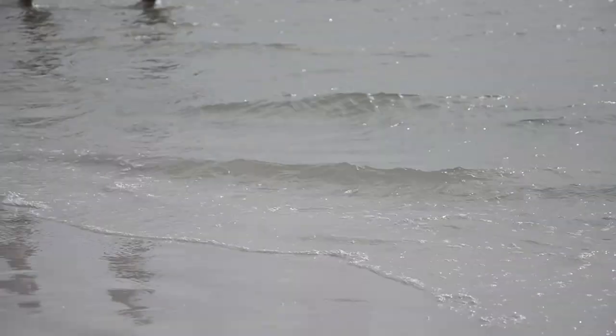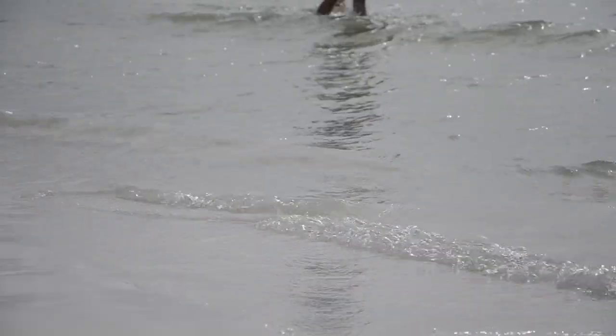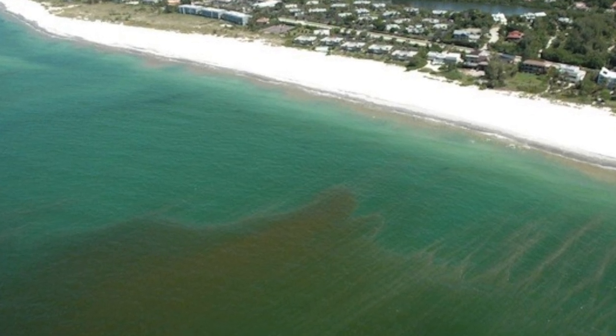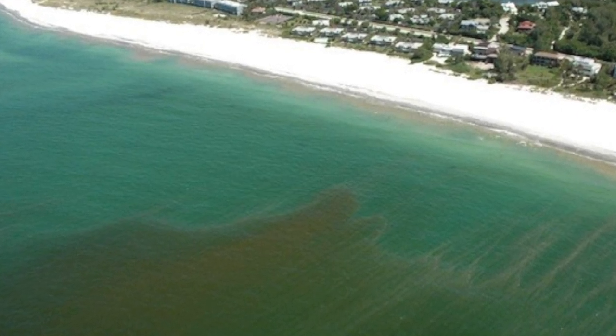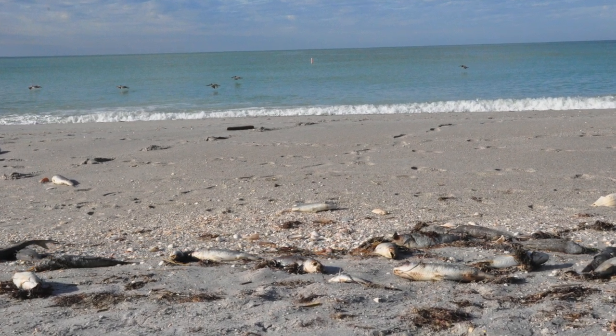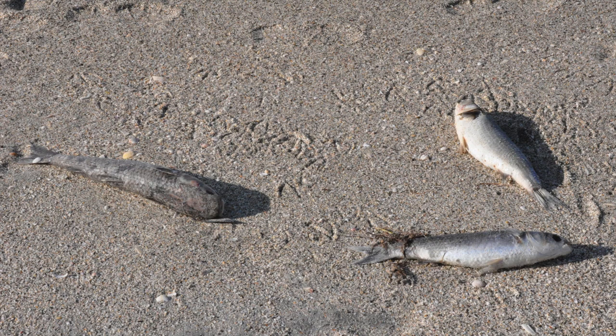Red tide blooms have formed almost every year, typically between the months of August and December, but can occur any time. Intense blooms cause shell fishery closures in the Gulf, affect commercial fishing, and have a devastating impact on tourism. In 2012, a lingering outbreak along the coast from Pinellas to Charlotte County left widespread fish kills along the beaches of southwest Florida.